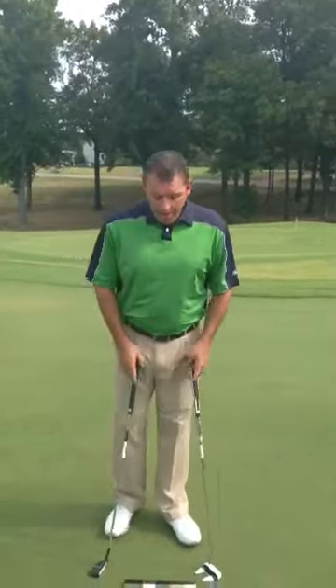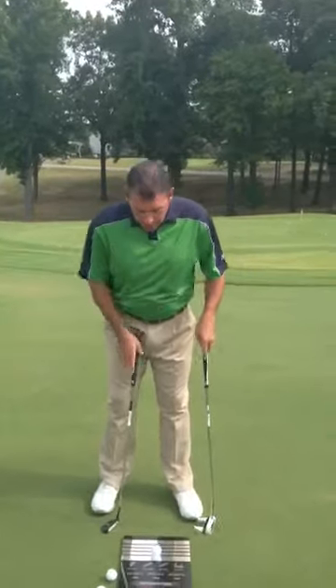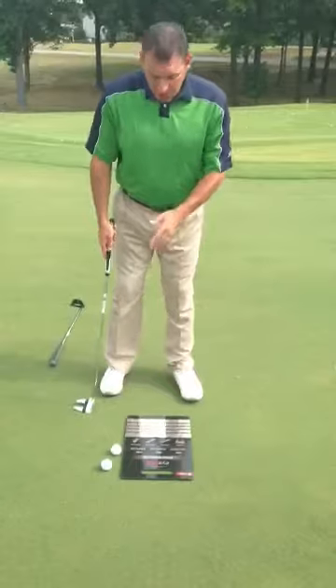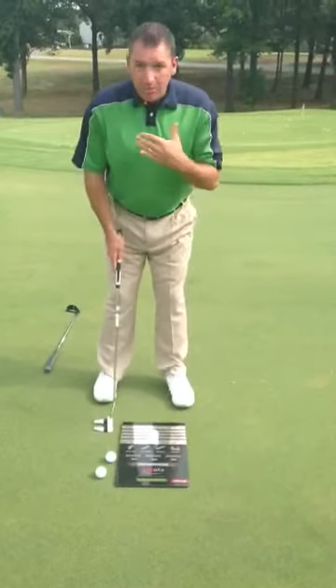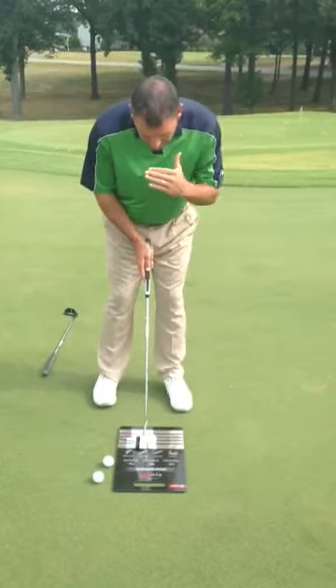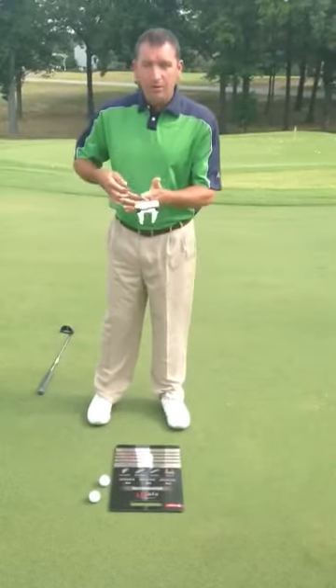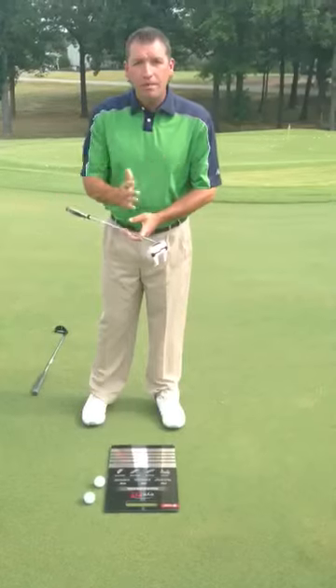Now, which one do you have? Your eye position determines that. You can see on this nice Odyssey eye fit chart that we have here, and we can put you on here and fit you for a putter. Eye position is going to determine which type of putter you need. If your eyes are over the ball, you need a face balance putter — it's going to help you go straight back, straight through.